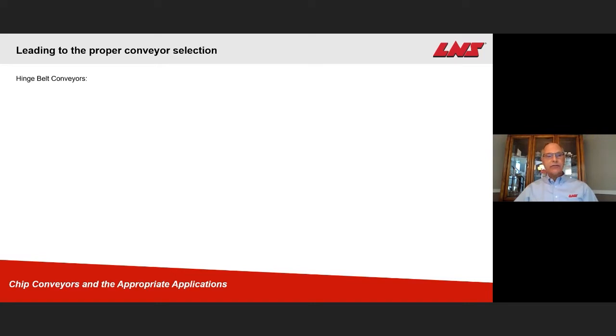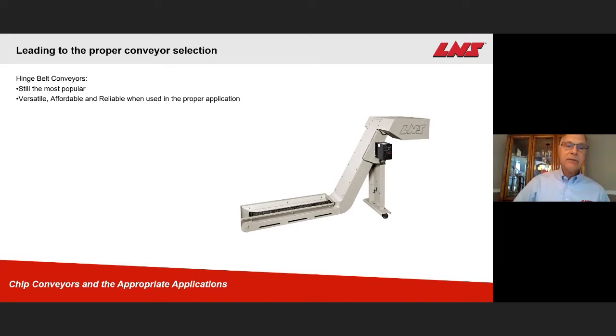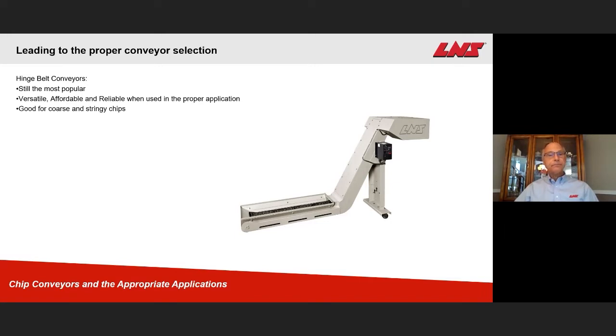Let's talk about hinge belt conveyors first — those are about 50%, so we should cover them. The hinge belt conveyor is still the most popular. It's versatile, it's affordable, it's very reliable, and it needs to be used in the proper application. It's good for coarse and stringy chips, including those larger sixes and nines. It is not good for fine chips — fine chips will stay in suspension and wash right out of this conveyor because it's not a filtering conveyor.